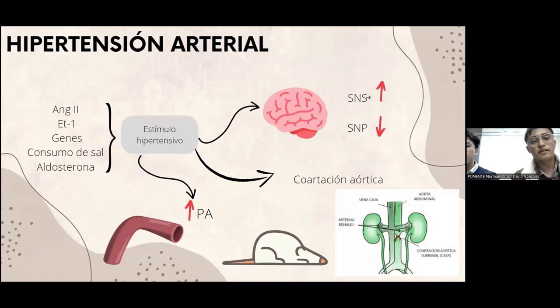Para la hipertensión arterial, se necesita un estímulo, tal como puede ser el elevado consumo de sal, cuestiones genéticas, la acción de la angiotensina 2, aldosterona y endotelina 1. Este estímulo hipertensivo afecta al sistema nervioso central y puede provocar un aumento en la actividad del sistema nervioso simpático o en su defecto del sistema nervioso parasimpático, con vasoconstricción dando como resultado el aumento de la presión arterial.